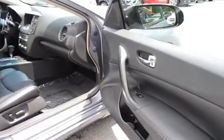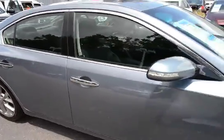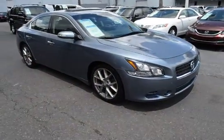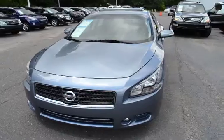For more information on this vehicle, you can visit us online at charlestonnissan.com, give us a call right here at the dealership at 843-571-2810, or come check us out in person here at Charleston Nissan on Savannah Highway.